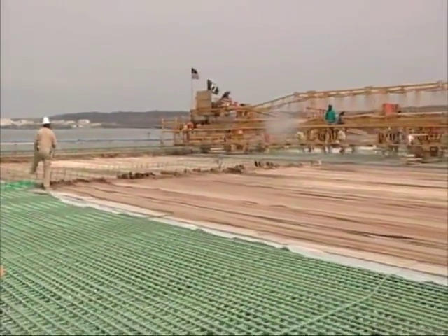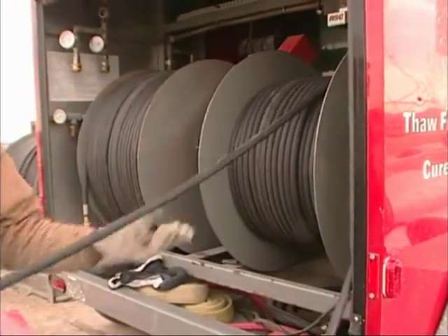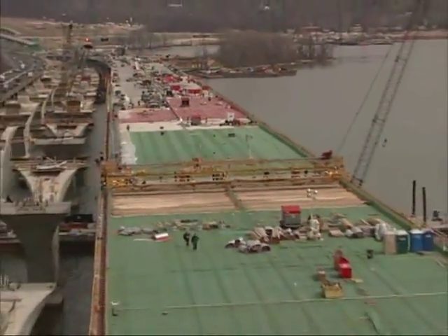This particular project probably could not have gotten done otherwise. We've placed the equivalent of 10 football fields of concrete in a wintertime situation beginning at Thanksgiving. We'll finish up here on the 1st of April. It was a tremendous effort on the part of our people, but what really made it possible was the ground heater system that allowed us to keep moving during the winter months.